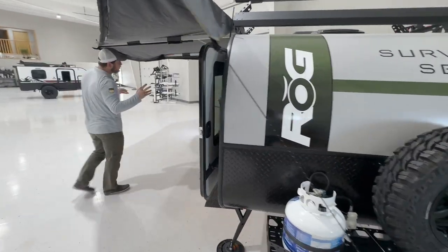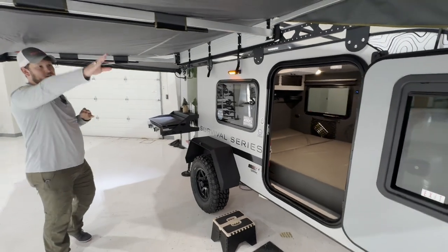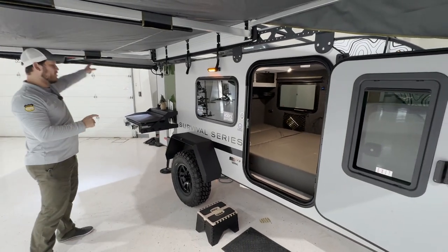Continuing to move around, on the roof rack we have the mounted 270-degree awning. It goes all the way to the front of the trailer and wraps around the back side.